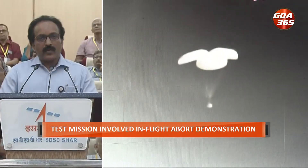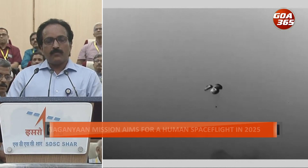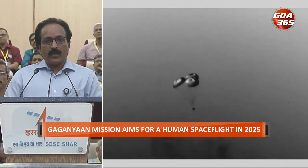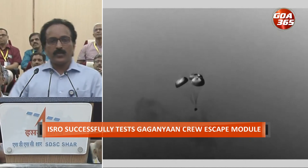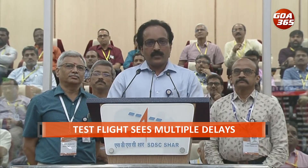ISRO Chief Somnath also explained the reason for the launch hold. Initially the launch was planned for 8 a.m., but weather-related issues caused a reschedule to 8:45 a.m. After going through the nominal lift-off process, a hold was issued by the ground computer — the automatic launch sequence computer — which detected a non-conformance, preventing the engine from continuing to thrust. This happened due to a monitoring anomaly in the system.